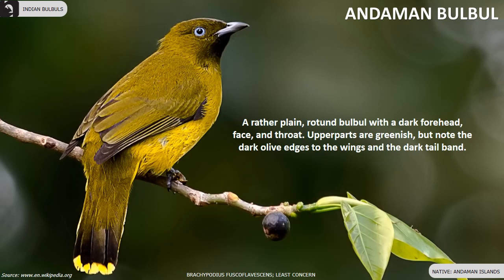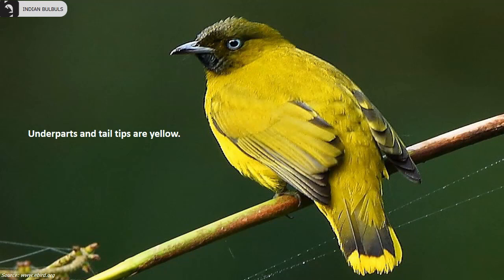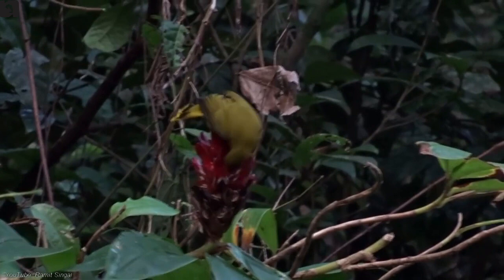Andaman Bulbul is a rather plain brownish Bulbul endemic to the Andaman Islands. They have a dark forehead, face and throat. Upper parts are greenish, but note the dark olive edges to the wings and the dark tail band. Underparts and tail tips are yellow.